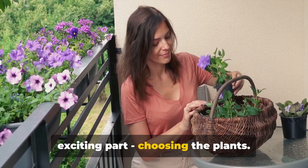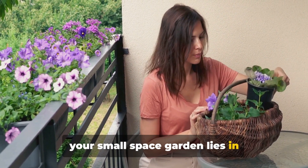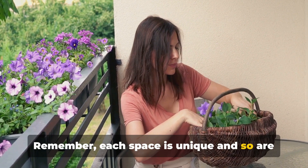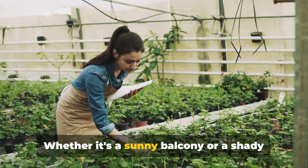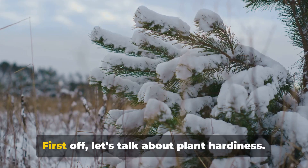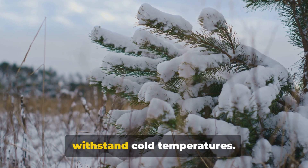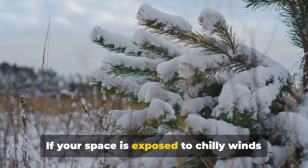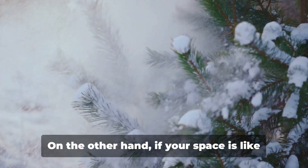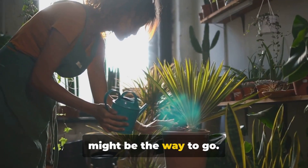The key to selecting the right plants for your small space garden lies in understanding the conditions of your space. Remember, each space is unique, and so are the plants that can thrive in it. Whether it's a sunny balcony or a shady windowsill, there's a plant that's perfect for it. First off, let's talk about plant hardiness — a plant's ability to withstand cold temperatures. If your space is exposed to chilly winds or frost, opt for hardy plants like junipers or hollies. On the other hand, if your space is like a sun-soaked oasis, succulents or cacti might be the way to go.